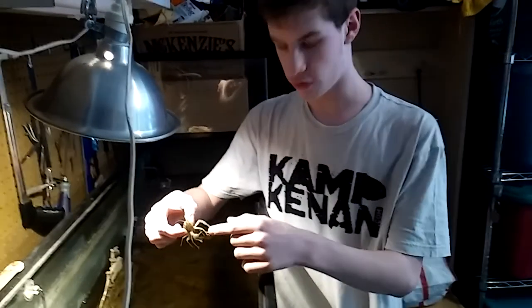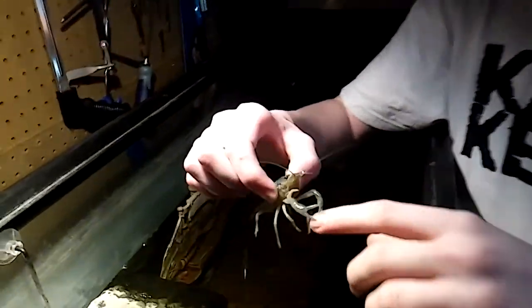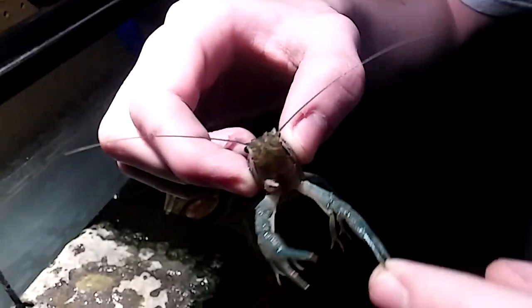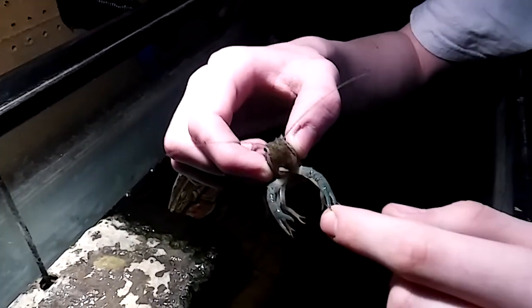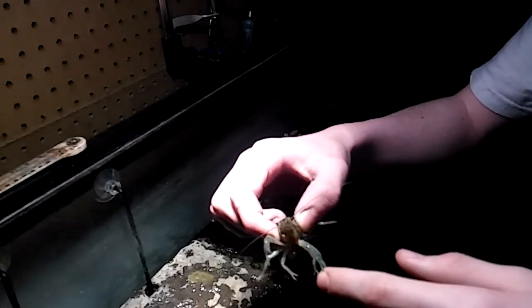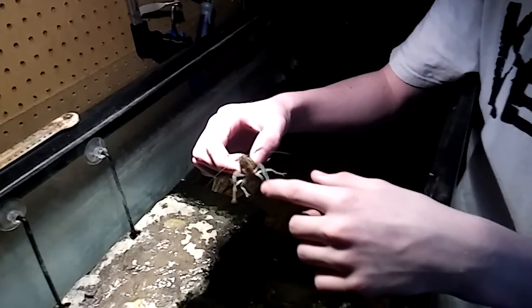You guys may not know this — I don't think I've ever featured them in a video — but I do have some crayfish that live in the turtle tank, and this one's not happy so he has my finger. We do have three crayfish that live in here, also three snails, which you guys may not know about either. That one's climbing up the wall next to the turtle.